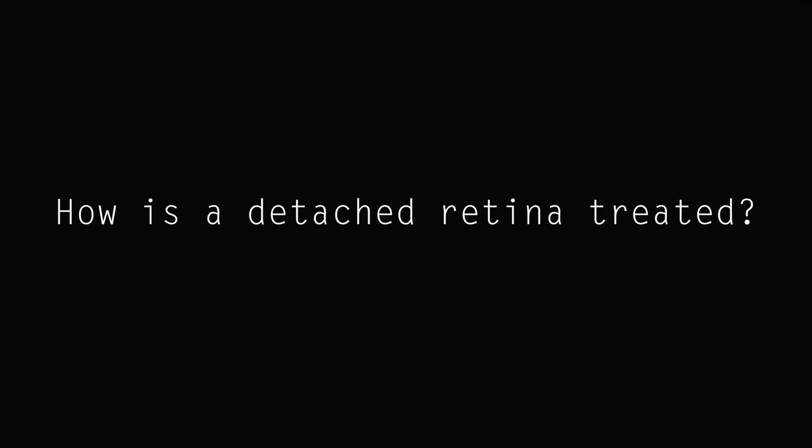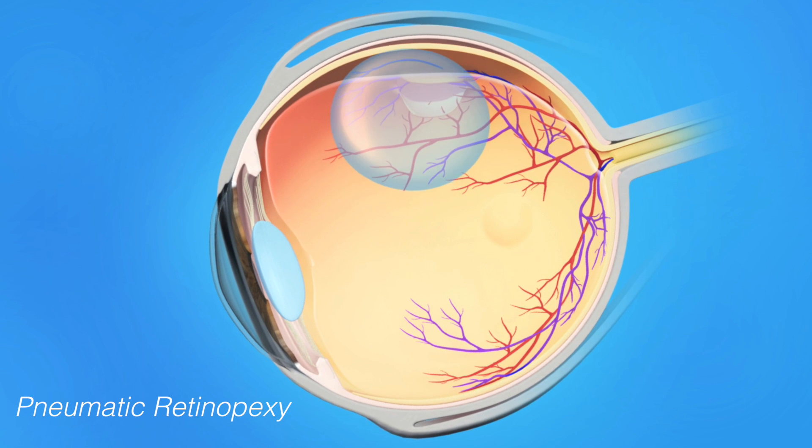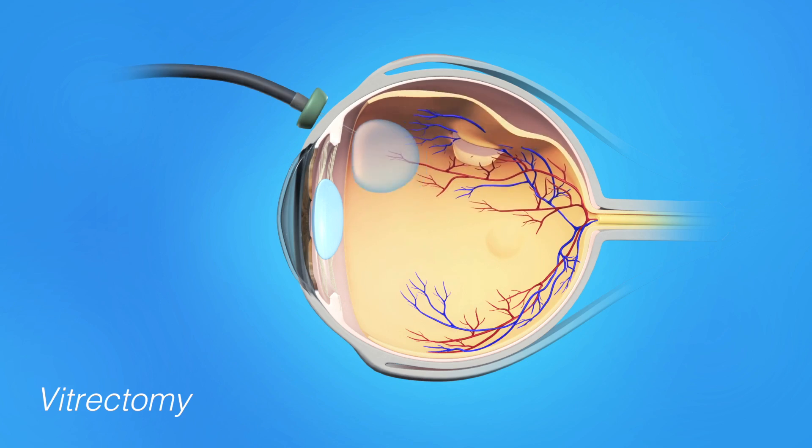How is a detached retina treated? There are various ways of fixing retinal detachments. Rarely, a detachment can be contained by surrounding it with laser treatment. Sometimes, a gas bubble with freezing treatment or laser therapy can be used in the office to repair a detachment. In other eyes, the vitreous is removed in the operating room under a microscope, a surgery referred to as a vitrectomy.